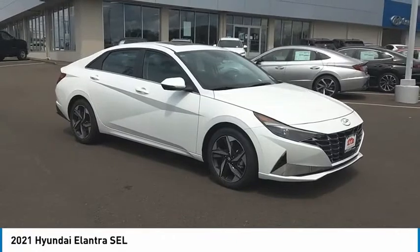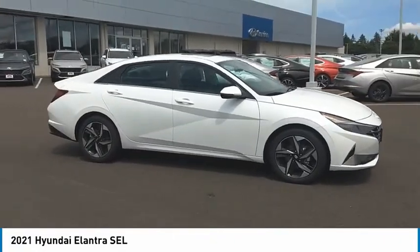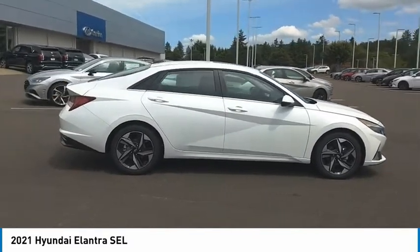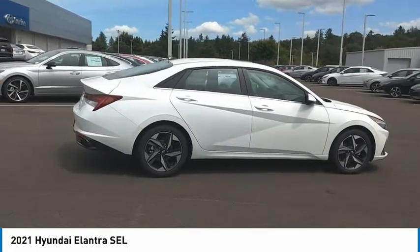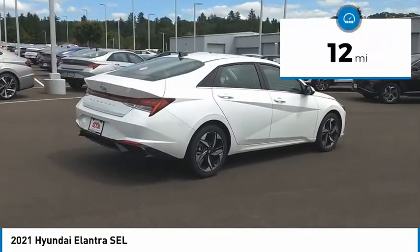We are pleased to show you the 2021 Elantra. The Elantra boasts the most interior room in its class and gets an exceptional 35 miles per gallon. With its luxurious standard features, the Elantra is an easy choice. This vehicle has less than 100 miles.